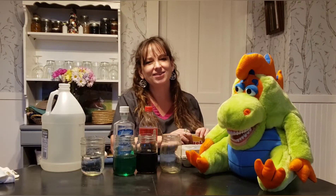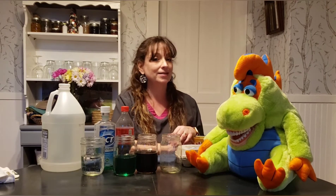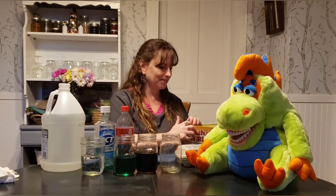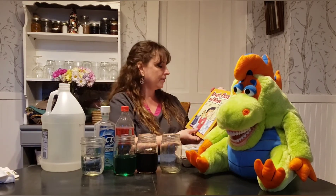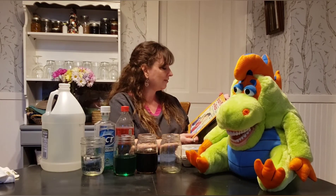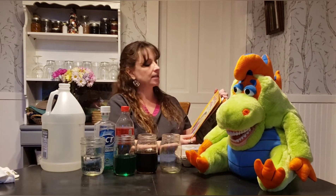Hi, it's Kimmy the Tooth Tutor and I'm here today with Elvis. Hello! We are just going to review something really quickly and then we are going to start an experiment. There's a book called Brush, Floss and Rinse, which I've read before. It's by Amanda Daring Turville and it's illustrated by Ronnie Rooney. I like its name.